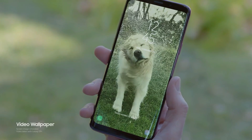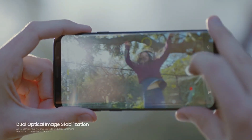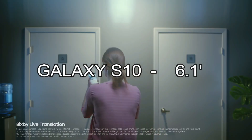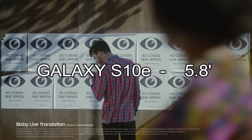We have covered a lot of stuff about the Galaxy S10 in these past months so let's cover it all up one last time. The Galaxy S10 and S10 Plus will have curved displays, the Galaxy S10e has a flat display. The E of the Galaxy S10e stands for Essential. The Galaxy S10 is 6.1 inches, S10 Plus 6.3 inches, and the S10e 5.8 inches.